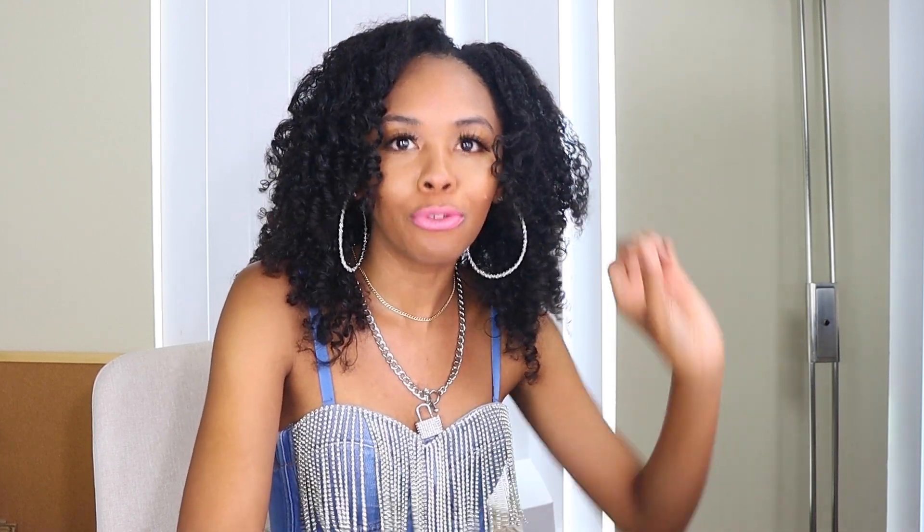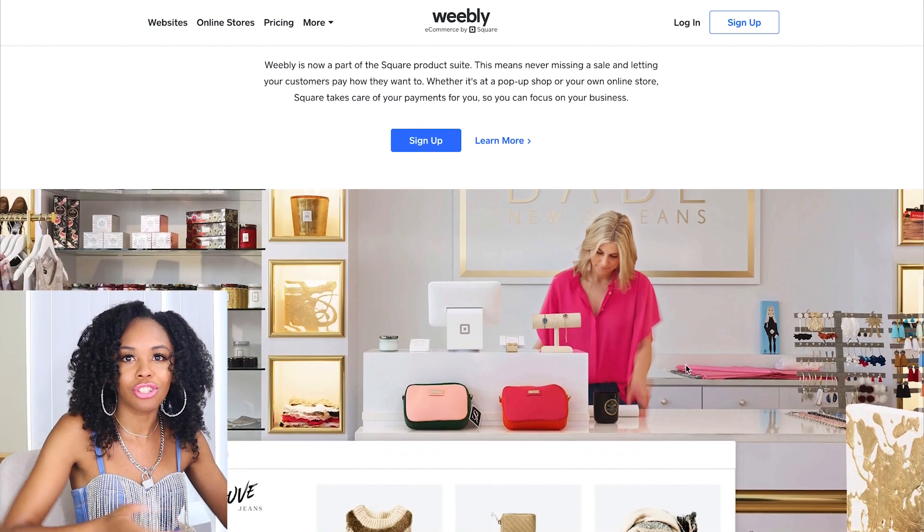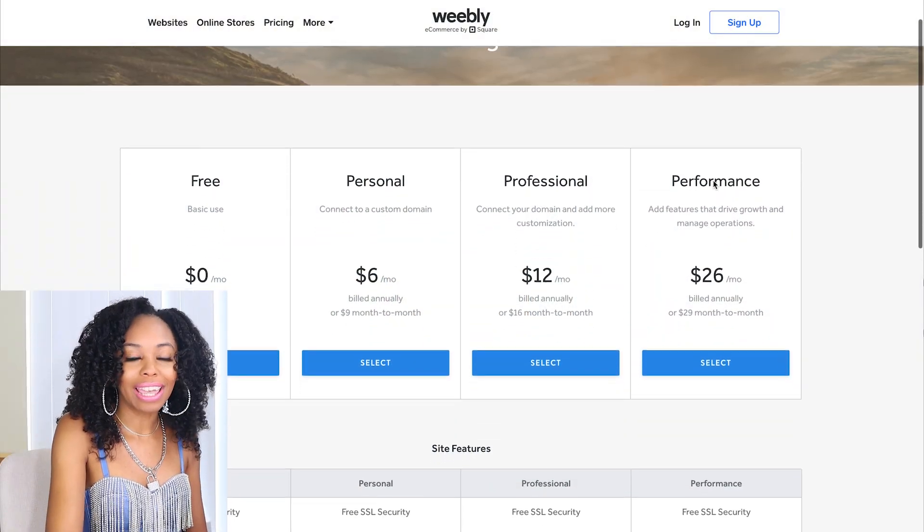Number four is the option you want if you're looking for something very affordable — especially for beginners just getting started who are trying to figure out if this business is even for you before investing a ton of money. Number four is Weebly. Weebly.com is actually owned by Square — you know those little Square devices where you can swipe and take payments from your phone. Square owns Weebly and they allow you to create an online website pretty much just how all the other ones do, but this one's a lot more affordable and beginner-friendly.